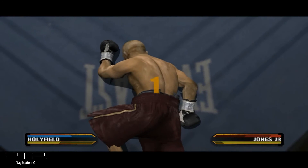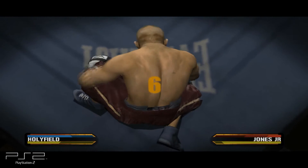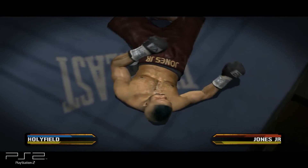Get up! The referee counts: 1, 2, 3, 4, 5, 6, 7, 8, 9, 10. It's over.